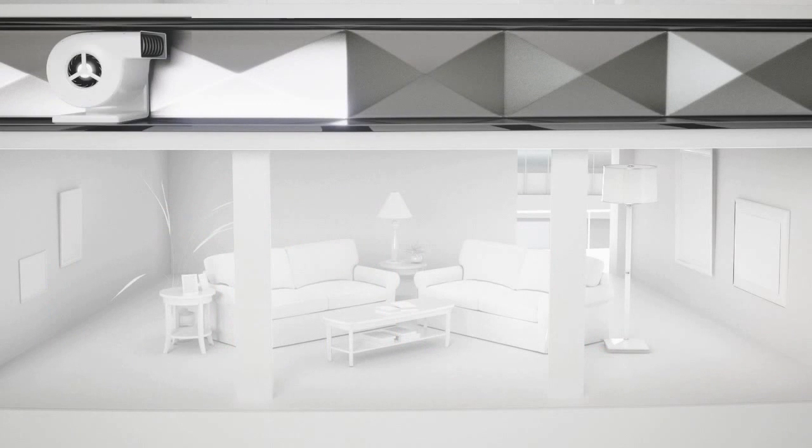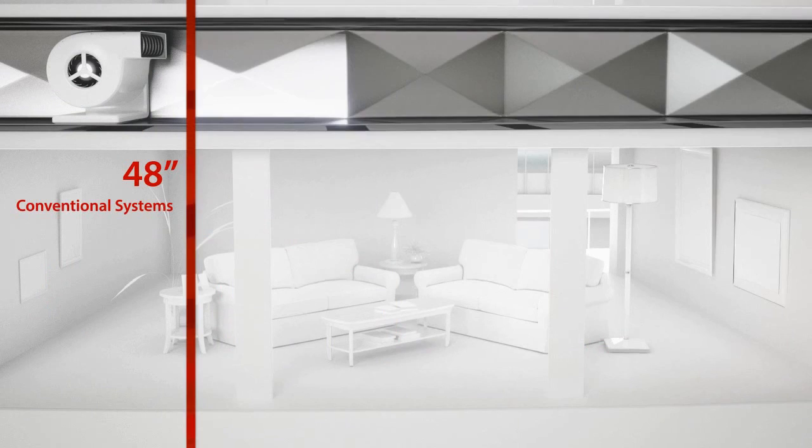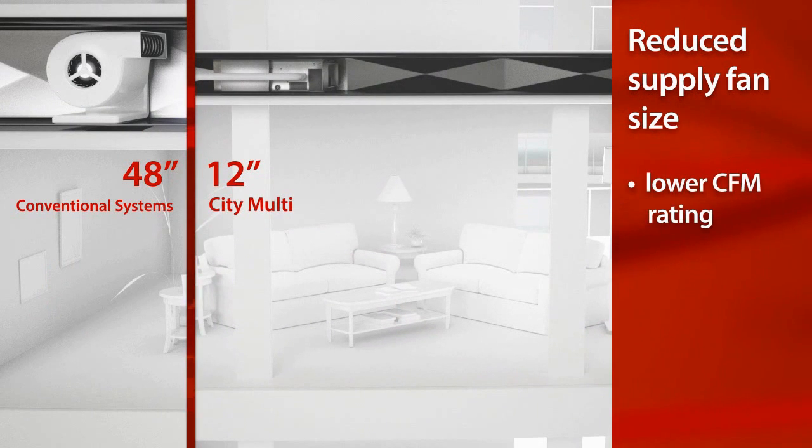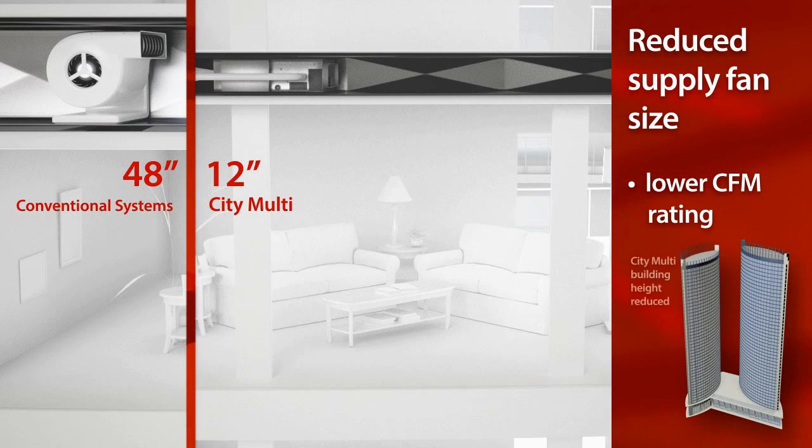In place of standard ducts and terminals, our low profile ducted units and small refrigerant pipes reduce the overall plenum height. In addition, this zonal approach reduces the requirement on supply fan size and CFM rating. This also helps reduce slab to slab height, as well as overall building height.